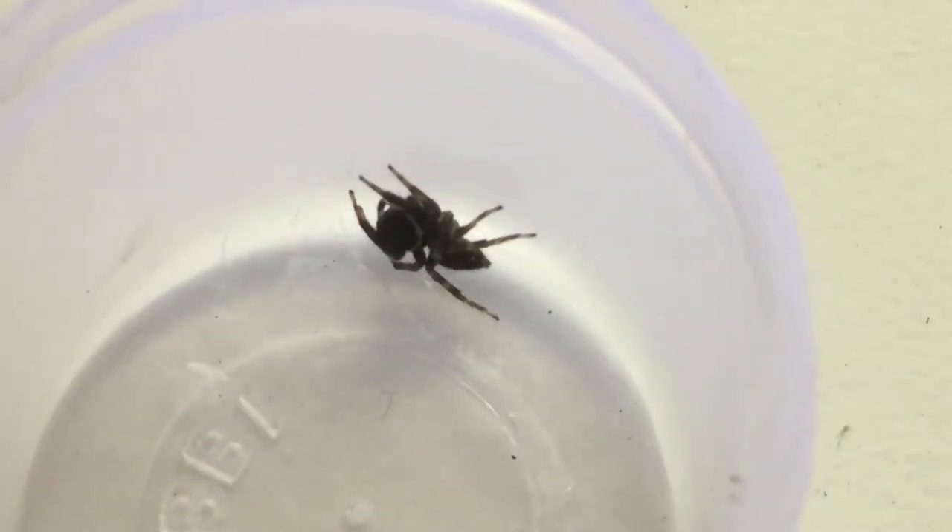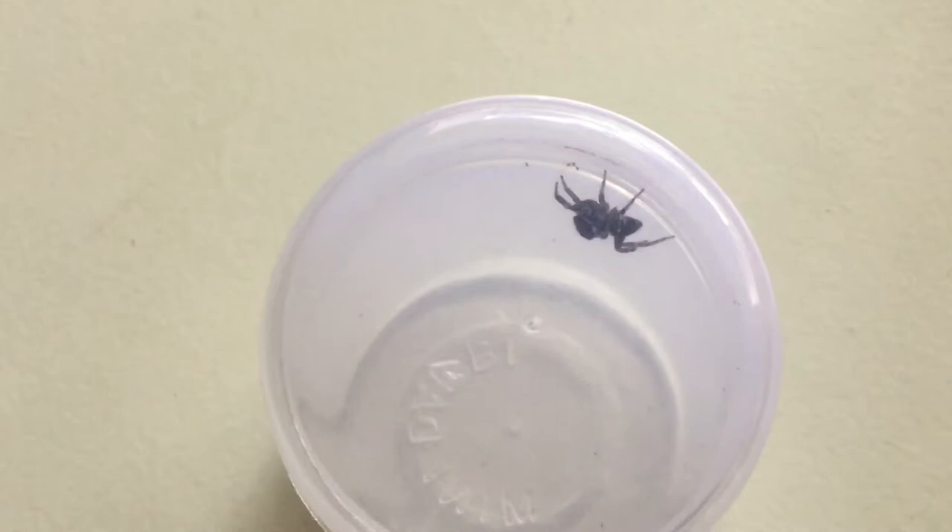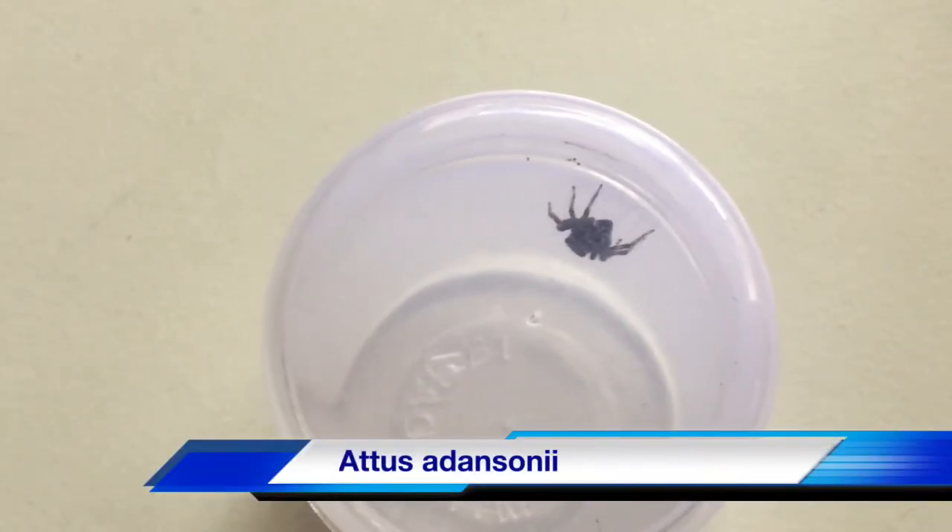Males are black with white pedipalps while females are more of a brownish coloration. When these guys were originally discovered, they were called Attus adansonei.